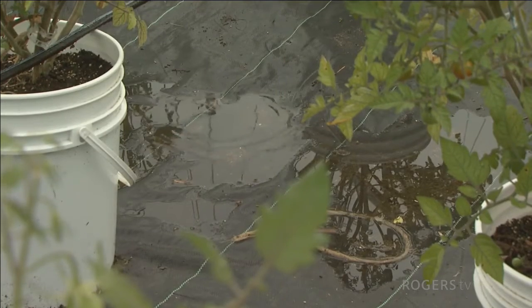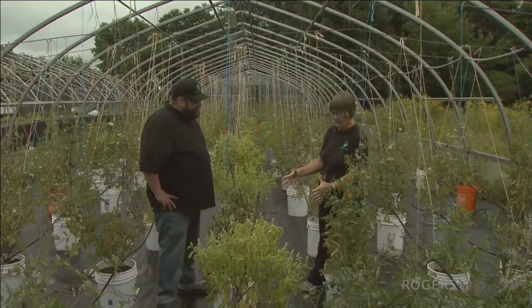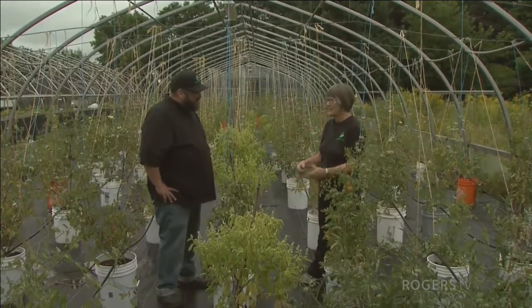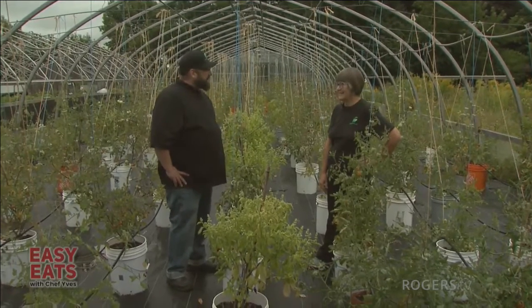This is a drip irrigation system — that's why it sounds like rain but it's not. Can you reuse the soil? Not easily, because the roots will go right to the bottom of the bucket and pretty well take up the entire bucket. So what we do is replace it every year.